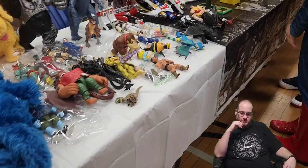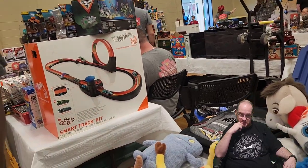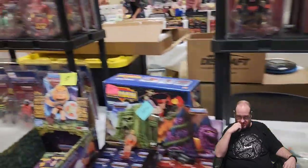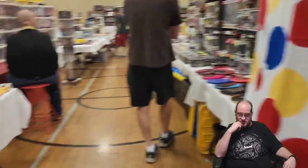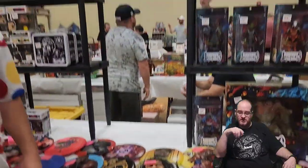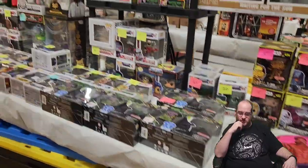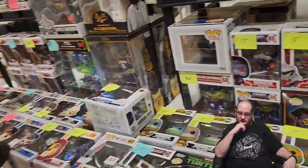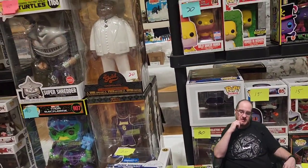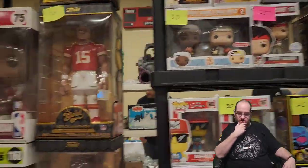I'm in toy overload at this point — I don't even know what to look at. He-Man! Yeah, this guy's always at both stores. I've bought off him and April has too — the guy behind us, she bought something for our daughter's birthday back in March or April. I like looking at the cards to see what's out there. I've already bought all those turtle Pops — don't need those.